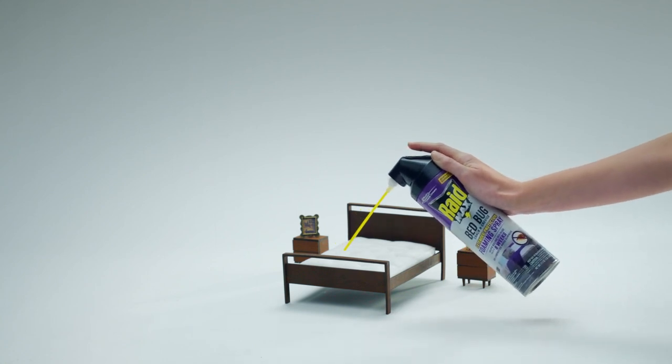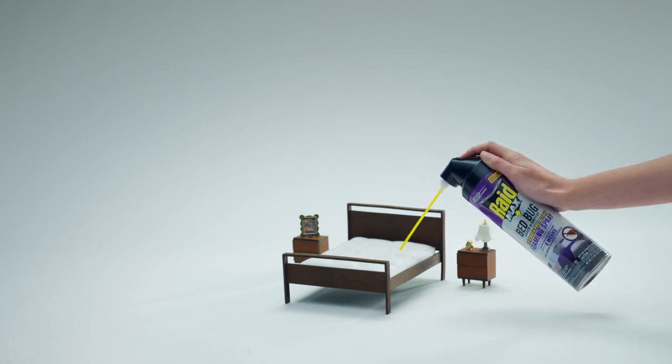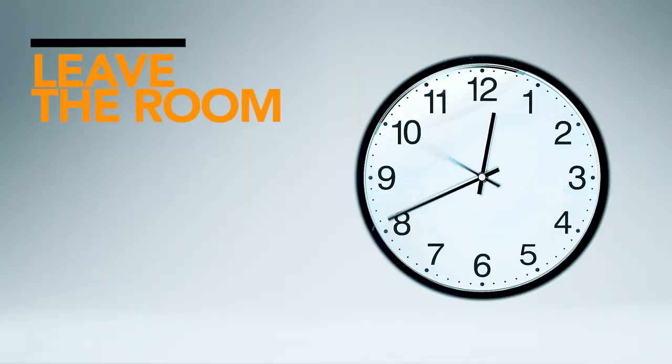The foaming formula makes it easy to see where you spray. Then leave the room and allow areas to dry before making the bed.